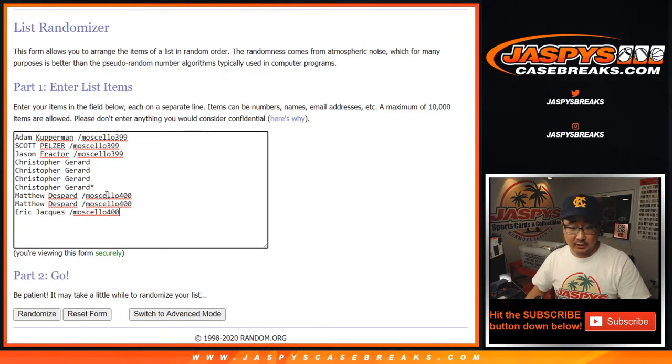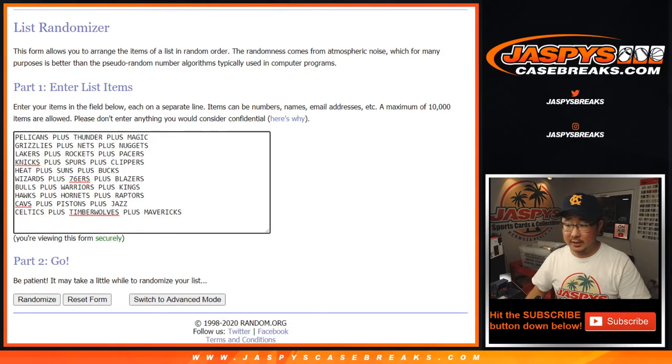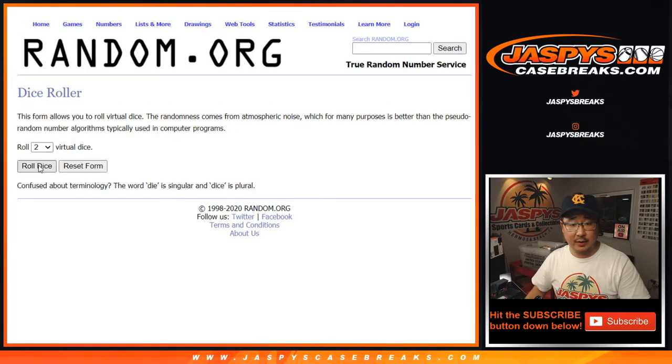Big thanks to the buyers right here, Chris, and congrats to the winners. Chris sandwiched in between the Moseo Salopak winners. There are the tiered teams right there, let's roll it, let's randomize it.